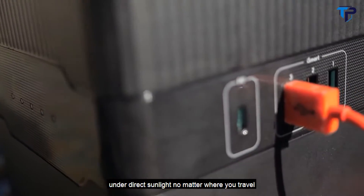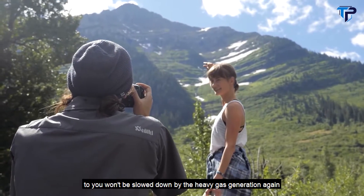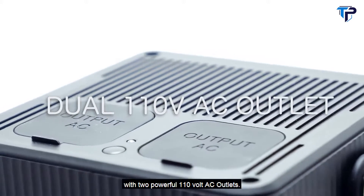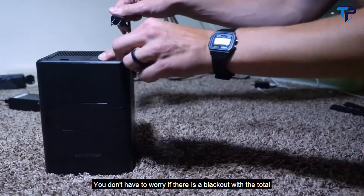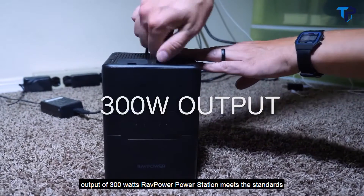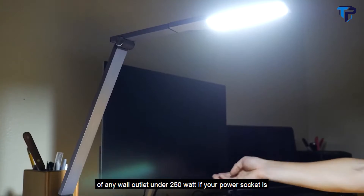No matter where you travel to, you won't be slowed down by the heavy gas generator again. With two powerful 110-volt AC outlets, you don't have to worry if there is a blackout. With a total output of 300 watts, RavPower power station meets the standards of any wall outlet under 250 watts.